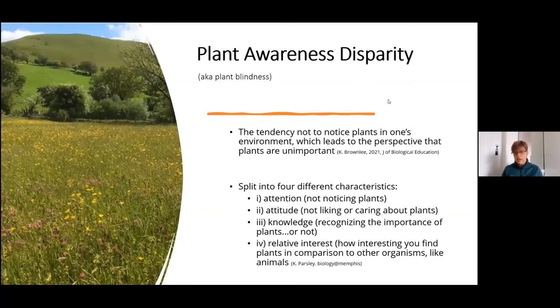One thing I came across during reading for this project was a phenomenon called plant awareness disparity, also previously called plant blindness — generally humans' tendency not to notice plants. When we're out and about, people say we're looking up and don't often look down, so plants are often overlooked. The scientist Kate Parsley split this condition into four themes: people don't notice plants, aren't bothered about them, don't care for them, don't appreciate their importance, and don't find them as interesting as other organisms.